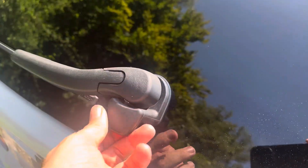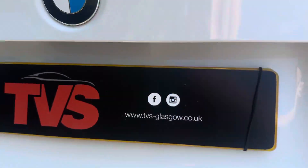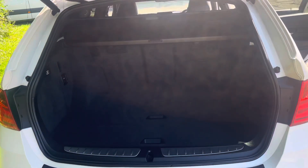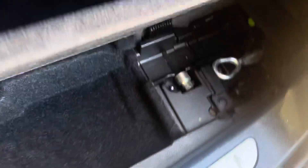The tailgate can open in two ways — the glass can open on its own, though I'm not sure what use that is, and then in the normal way it's an electronic tailgate. We've got a vast boot with a roller parcel shelf. We've got the locking wheel nut key, other storage in there, and more storage underneath. It closes like this.